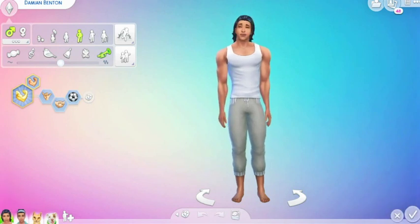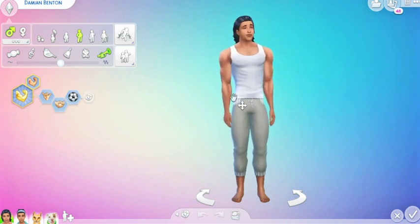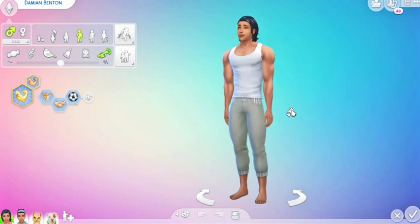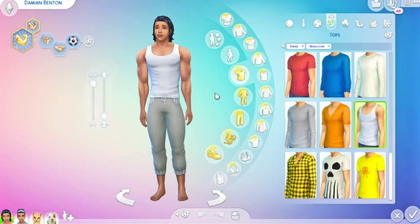Hi Zweedians, welcome back to Zweedieville. If you're new to my channel, welcome to Zweedieville. I am Zweediepie and today we are going through the CAS items for Discover University.